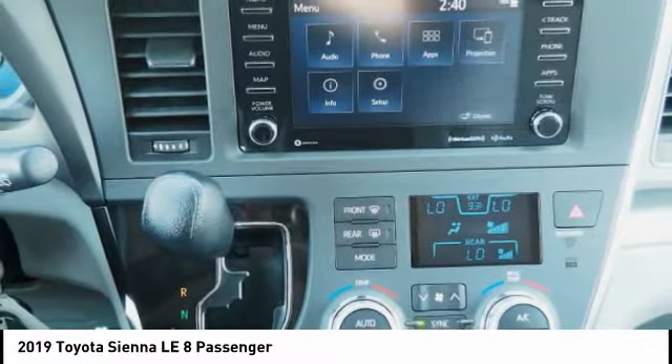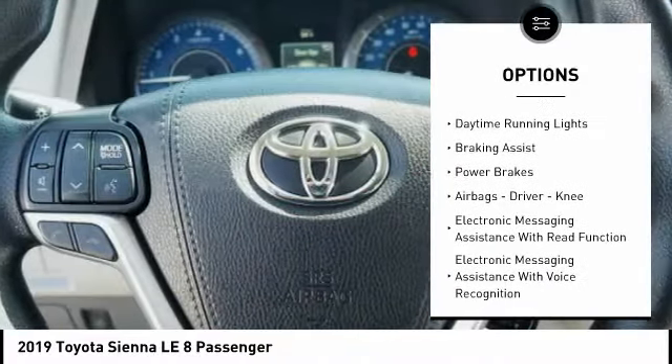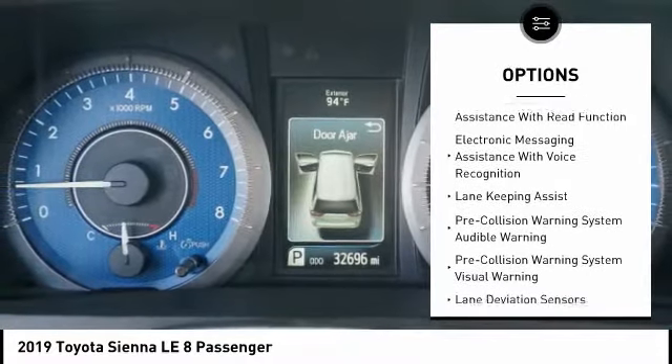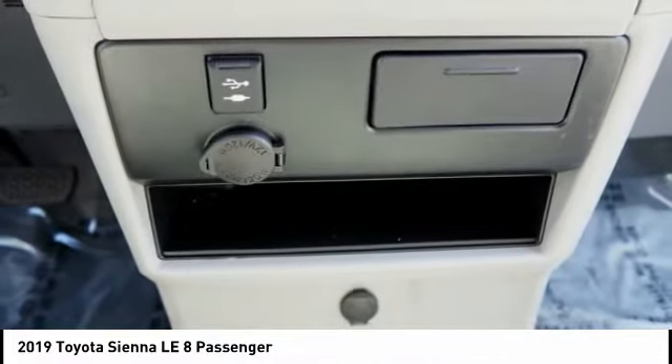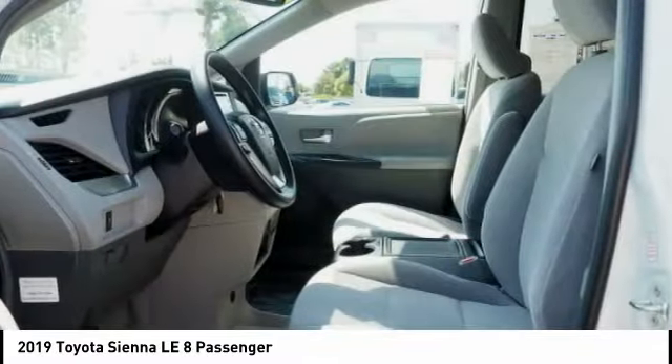Here are some of this vehicle's great options: power windows with safety reverse, roof rails, traction control, stability control, daytime running lights, braking assist, power brakes, airbags, driver knee airbag, electronic messaging assistance with read function, and electronic messaging assistance with voice recognition.